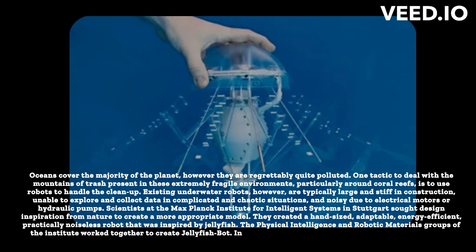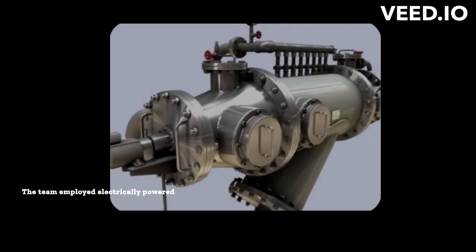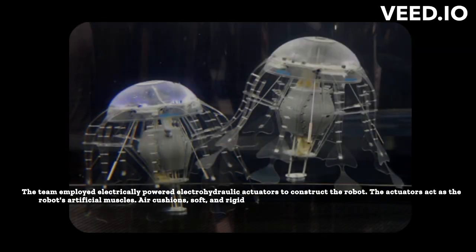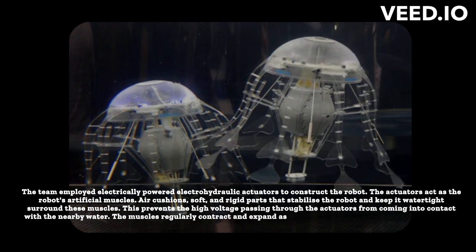In Science Advances, the article "A Versatile Jellyfish-Like Robotic Platform for Effective Underwater Propulsion and Manipulation" was published. The team employed electrically-powered electrohydraulic actuators to construct the robot. The actuators act as the robot's artificial muscles. Air cushions, soft and rigid parts that stabilize the robot and keep it watertight surround these muscles. This prevents the high voltage passing through the actuators from coming into contact with the nearby water.